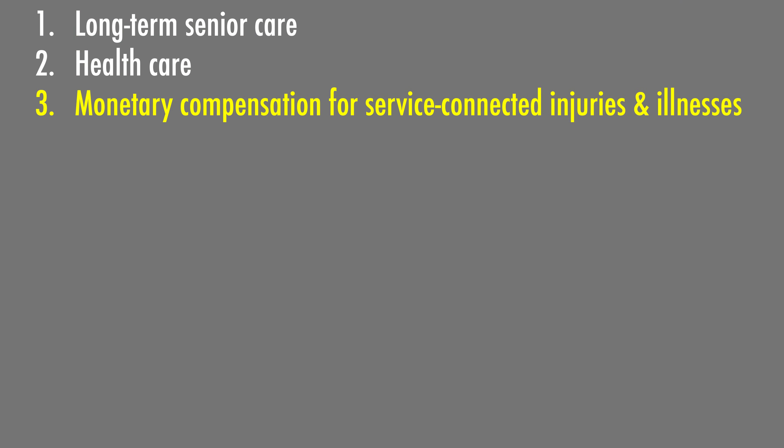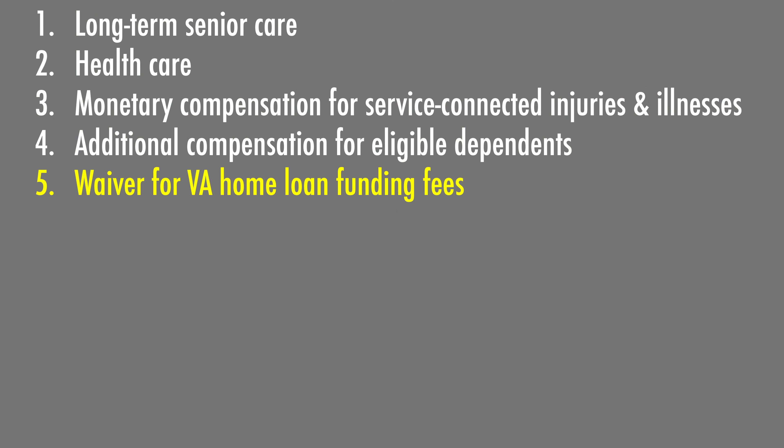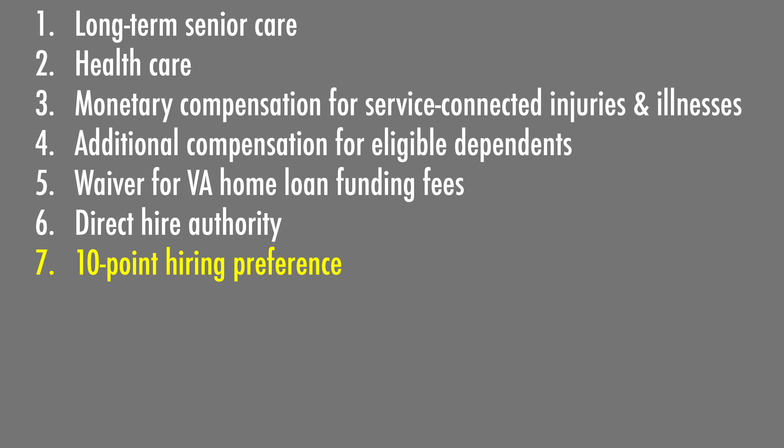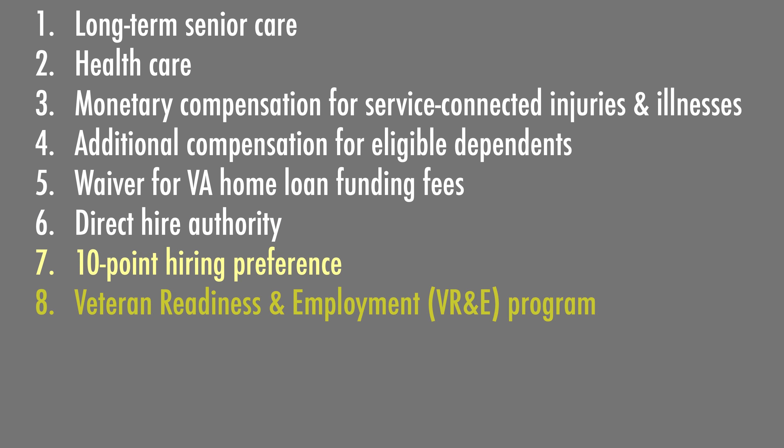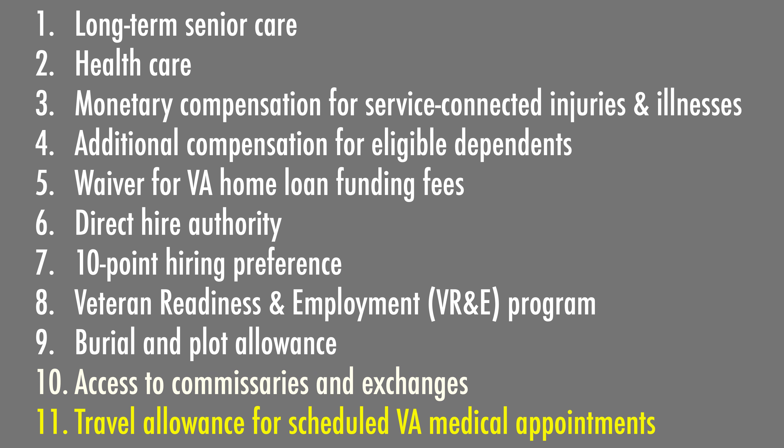The remaining nine benefits are monthly compensation for injuries and illness incurred in the military. At 70%, that equals more than $1,700 per month, with additional compensation for eligible dependents. Additional benefits include a waiver for VA home loan funding fees, direct hire into open federal positions as long as the veteran is qualified, 10-point preference on the application for federal employment, access to the Veteran Readiness and Employment Program, burial and plot allowance, access to military commissaries and exchanges, and travel allowances for going to VA health care appointments.